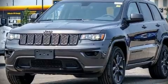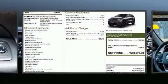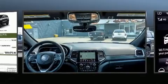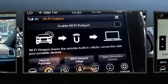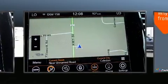Experience driving perfection in the 2021 Jeep Grand Cherokee. It features an automatic transmission, four-wheel drive, and a refined six-cylinder engine. It's equipped with tons of terrific amenities but it won't break your budget, like leather upholstery and a rear window wiper.